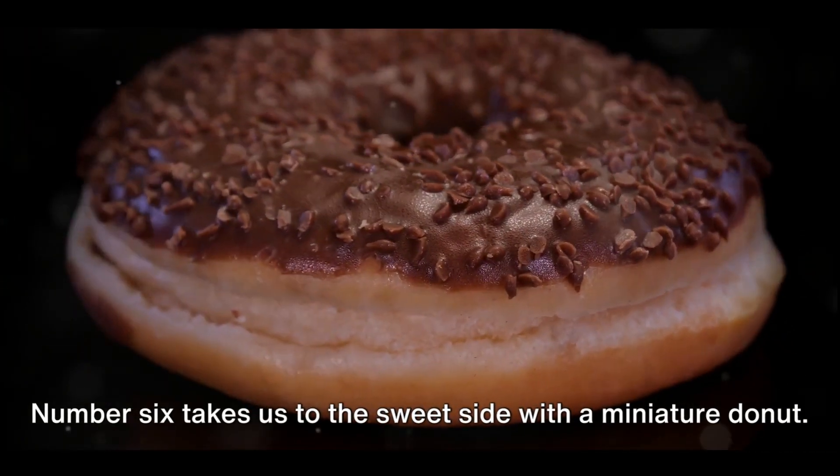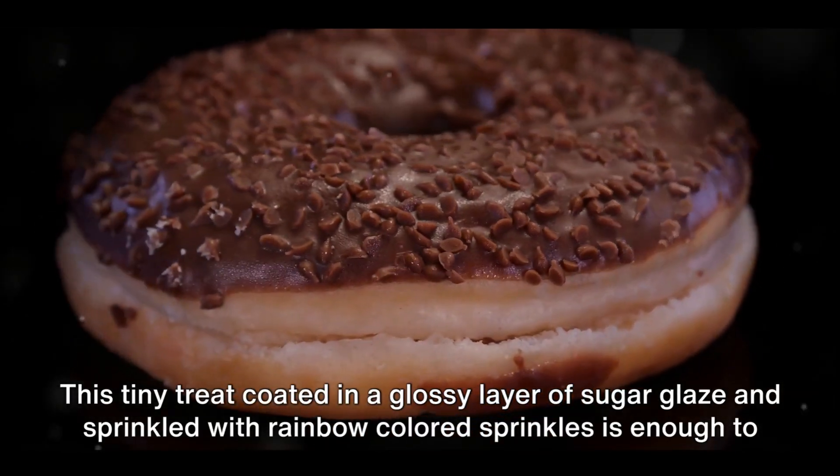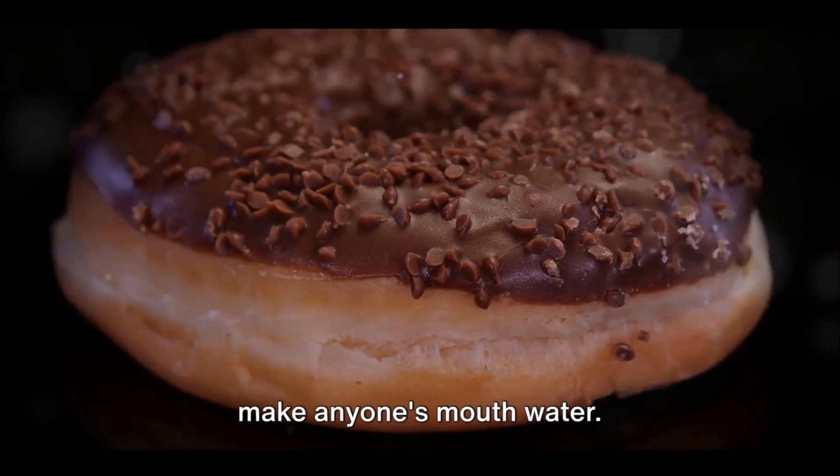Number six takes us to the sweet side with a miniature donut. This tiny treat, coated in a glossy layer of sugar glaze and sprinkled with rainbow colored sprinkles, is enough to make anyone's mouth water.